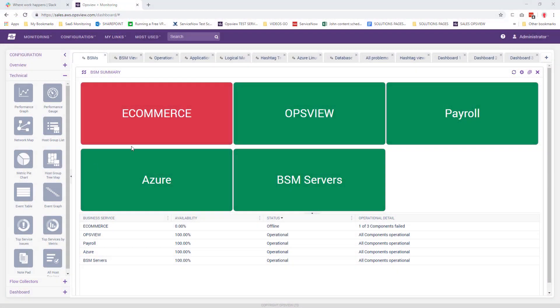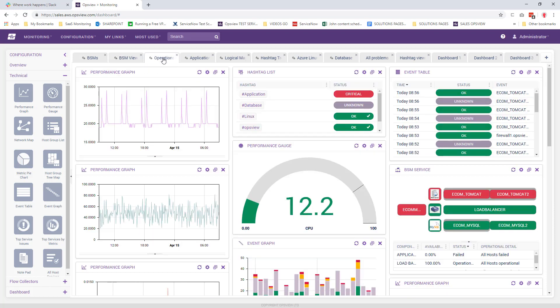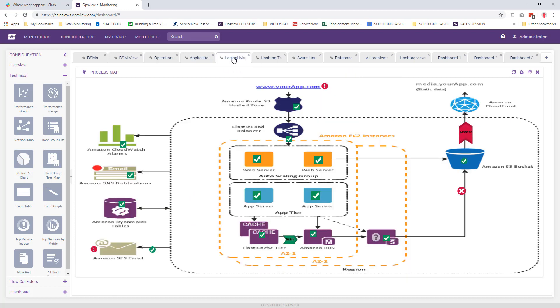OpsView Monitor, now in version 6, is a unified IT monitoring solution. It's engineered to scale big and help with the most important challenges enterprise IT organizations face today, potentially replacing a hodgepodge of other tools.